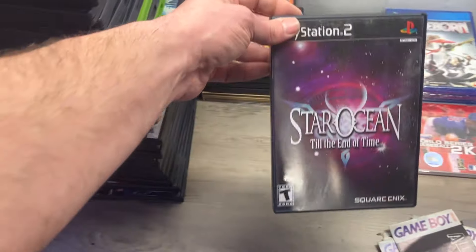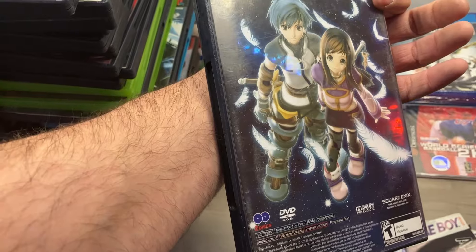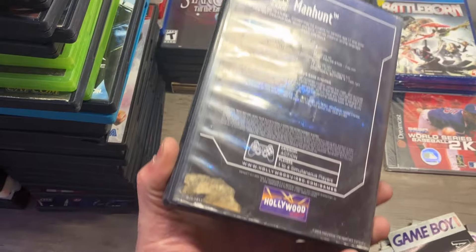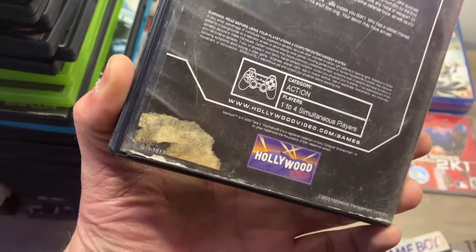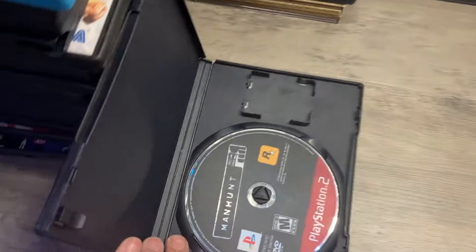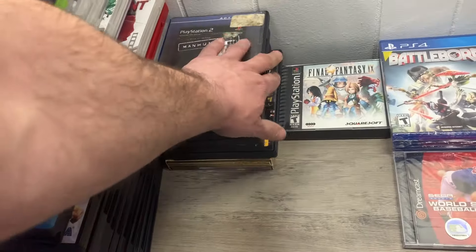Mass Effect 3. Star Ocean End of Time — I was like oh, anime, PS2, multiple discs, but unfortunately not super valuable unlike this guy. This is disc only but it is a Hollywood Video copy, so I'm going to market it as the Hollywood Video edition because some people like to collect Blockbuster cases and whatnot — it might add a few bucks. It is the Greatest Hits version of Manhunt, but this is highly sought after. That's a good one.